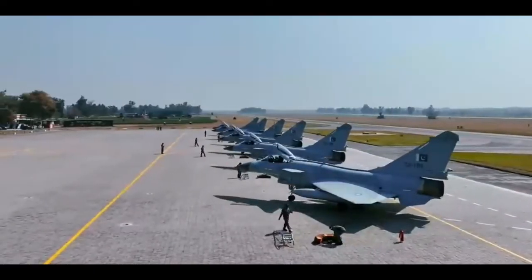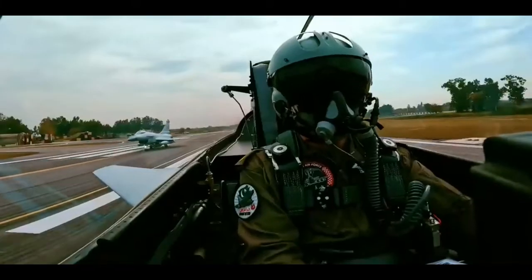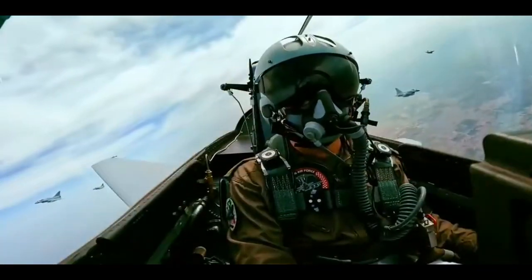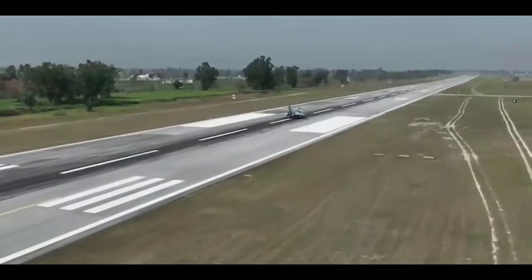The J-10C has been equipped with PL-15 and PL-10 air-to-air missiles. The PL-15 missile has a range of about 200 to 300 km, far exceeding its closest competitor, the Meteor missile, with only 180 km range.